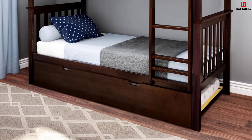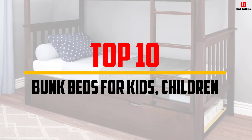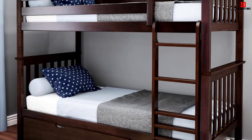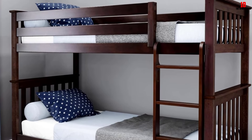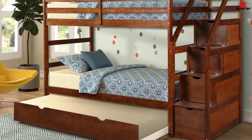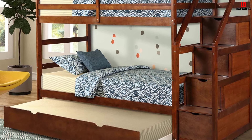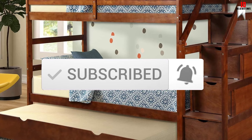Hey guys, in this video we're going to be checking out the top 10 best bunk beds for kids and children that are available on the market for their true quality. I made this list based on my personal opinion and hours of research, and have listed them based on popularity, quality, price, durability, user opinions and more. If you want to see more information and the updated price, you can check out the description below, and also make sure to subscribe for more reviews.